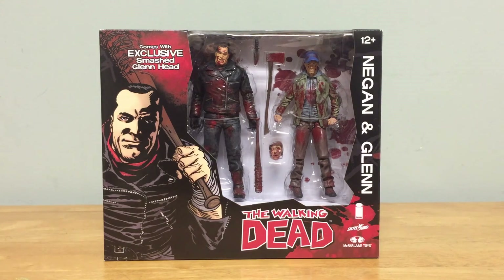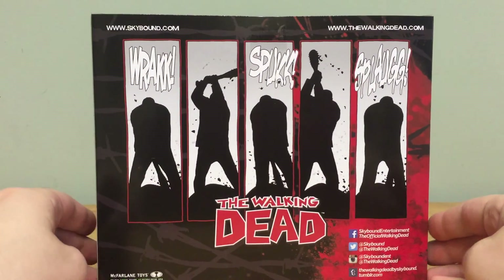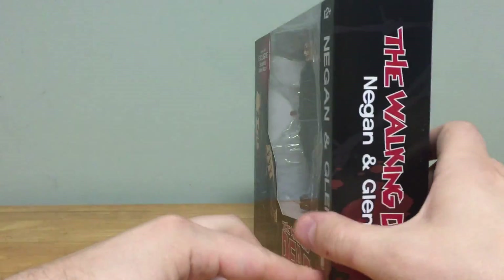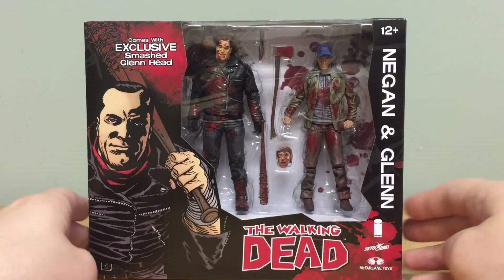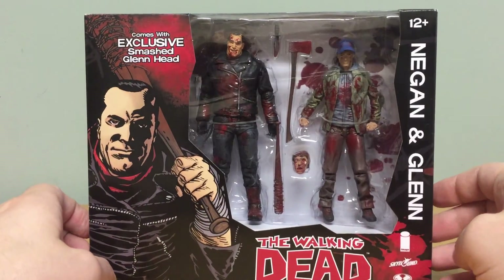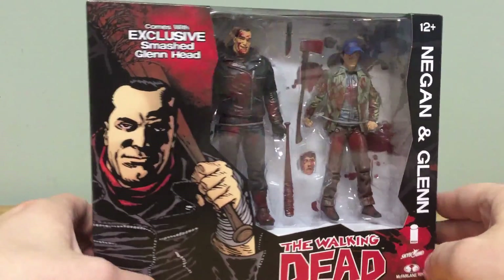Hey guys, Horror Man back for another review. Today we're going to take a look at the brand new Skybound exclusive Negan and Glenn 2-pack. This was available at San Diego Comic-Con 2016 at the Skybound booth and also in limited quantities on Skybound's website.